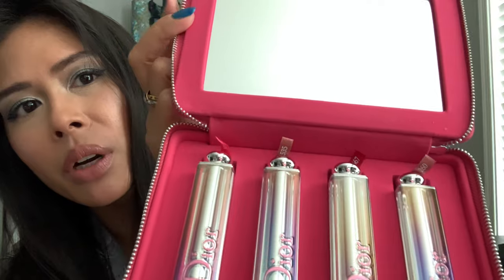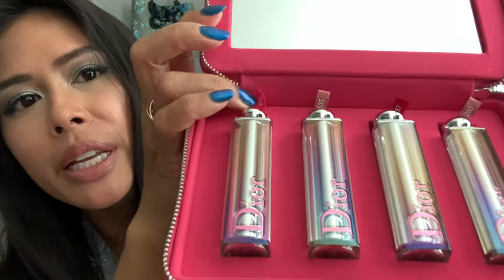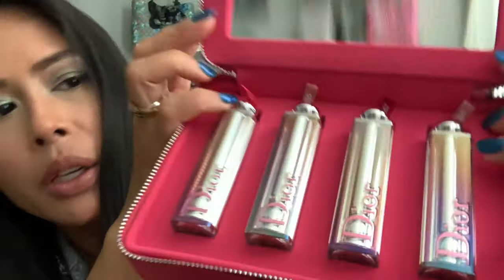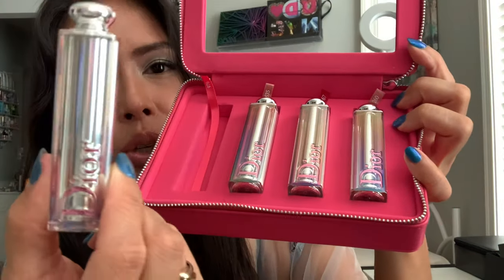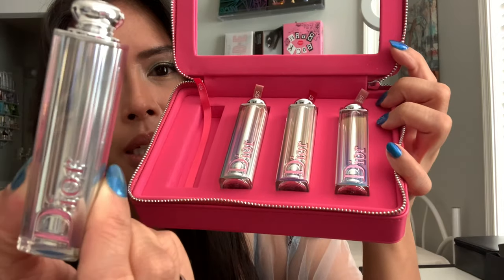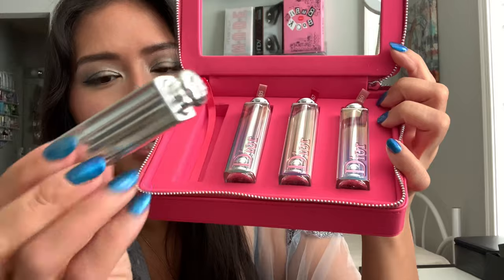Look how cute — it has this mirror here. This is great because the older ones I don't think had this. It identifies the shade number in a little ribbon, making it easier to pull out. And even the packaging of these is so nice — it's almost like an iridescent, holographic color, silver, very sleek. I love these.